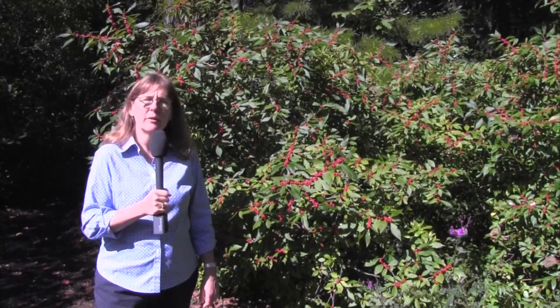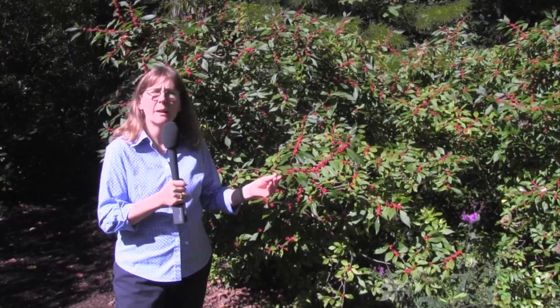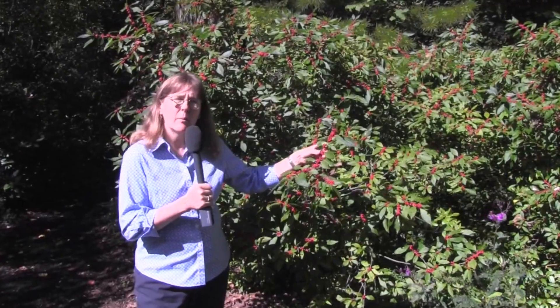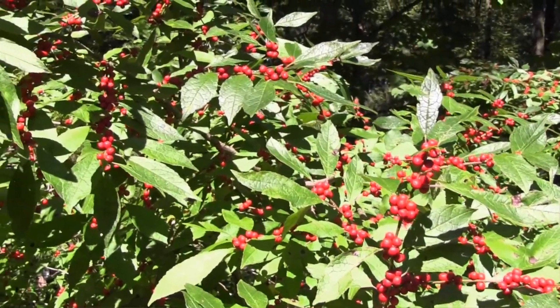The plant that I'm standing in front of here is a wonderful native holly. It's a deciduous holly called Ilex verticillata, and you'll notice that there are berries up and down the stems of this plant, and they're not eaten yet.